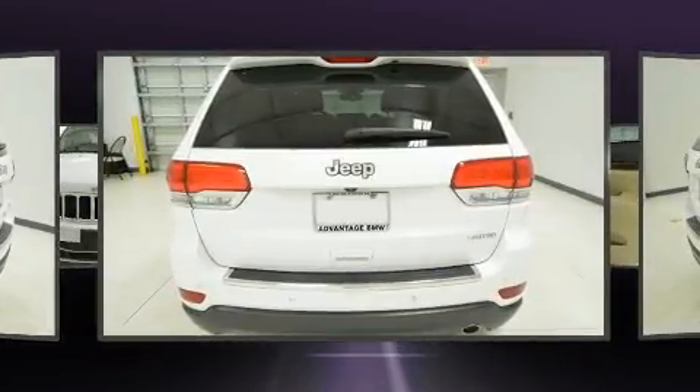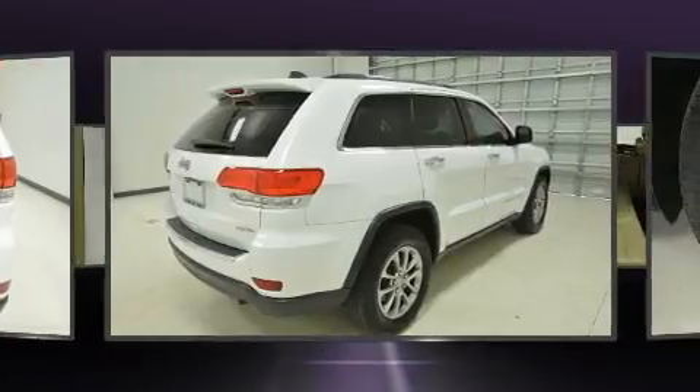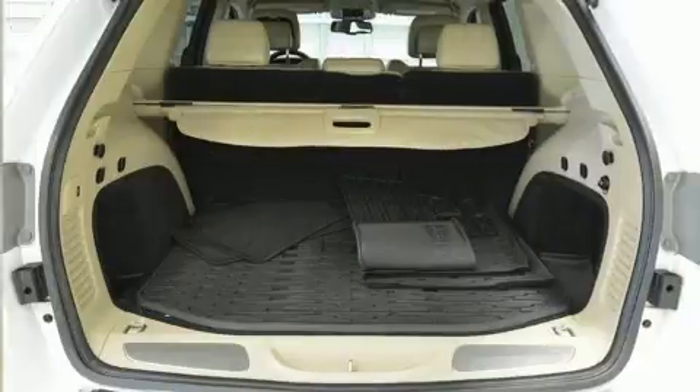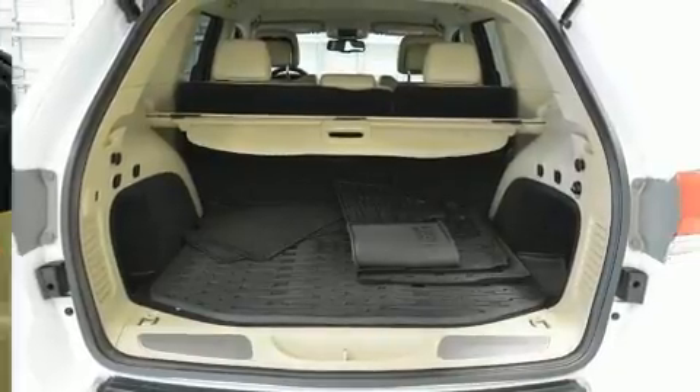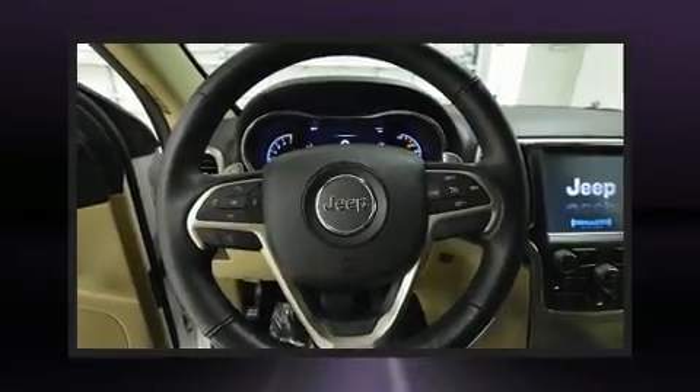Top features include power windows, a built-in garage door transmitter, a trip computer, an automatic dimming rear-view mirror, automatic dimming door mirrors, front fog lights and power front seats.